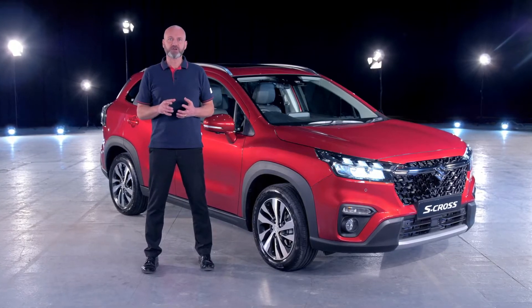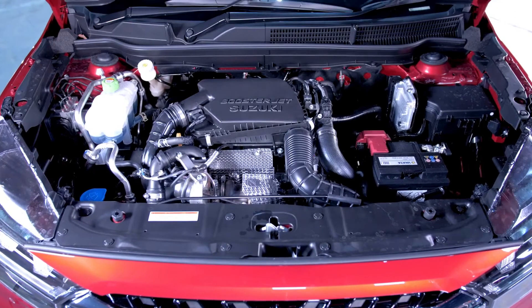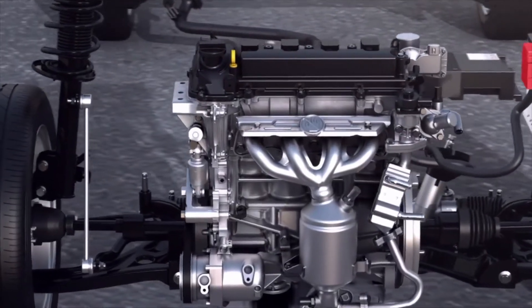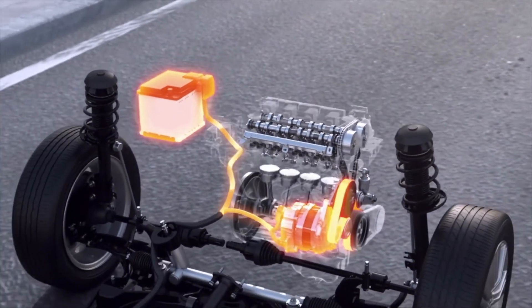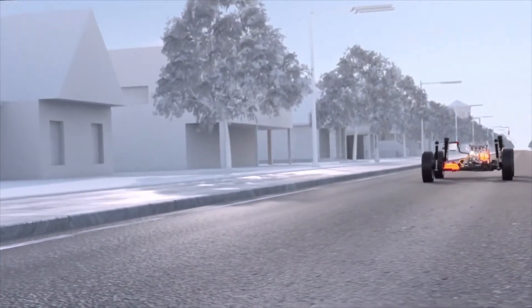All grades of the S-Cross are equipped with a powerful 1.4 litre BoosterJet turbocharged petrol engine, working seamlessly in combination with Suzuki's 48 volt hybrid technology. An electric motor helps the petrol engine when it's under stress — for example accelerating or going up a hill.